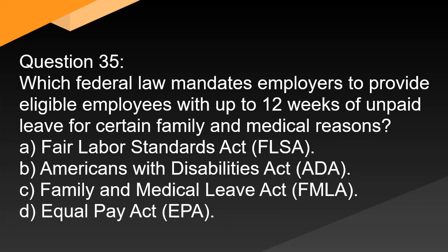Question 35. Which federal law mandates employers to provide eligible employees with up to 12 weeks of unpaid leave for certain family and medical reasons? A. Fair Labor Standards Act (FLSA).